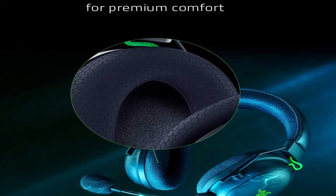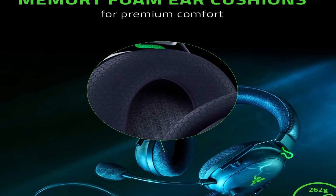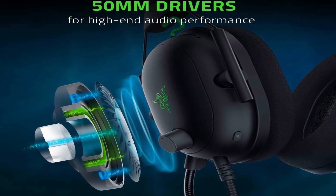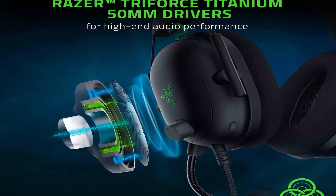So guys, this was the video about the best gaming headset for PC. All the links are given in the description, do check them out. If you enjoyed the video, be sure to hit the like button, tell us in the comment section about which one you like the most, and don't forget to subscribe to my channel for more videos. Thank you.